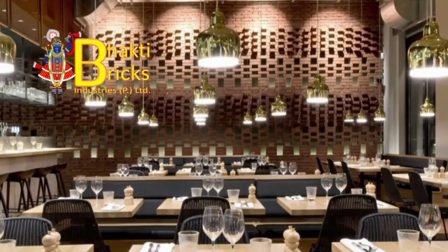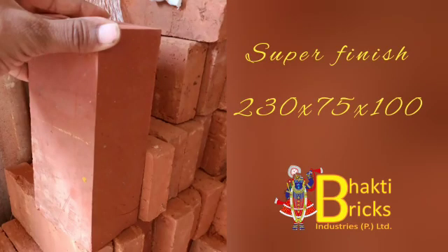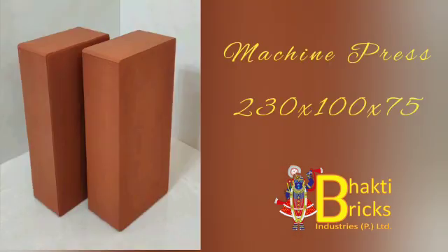At Bhakti Bricks we manufacture and supply best quality bricks made of 100% natural clay. These bricks are wire-cut or table-molded in an efficient way to keep its texture natural and give it an elegant look.